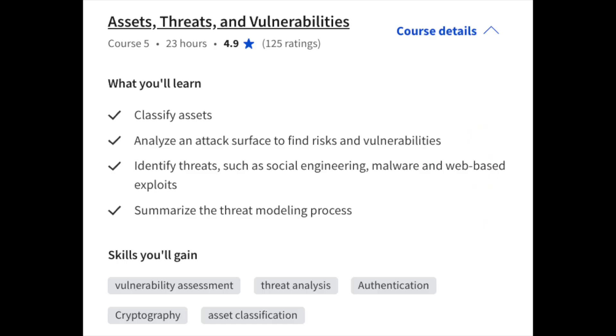In course number five, you'll be learning about Assets, Threats, and Vulnerabilities — something I personally work on on a day-to-day basis as a cybersecurity analyst. You'll be learning how to classify assets, analyzing an attack surface, identifying threats like social engineering, malware, and other exploits, as well as threat modeling.